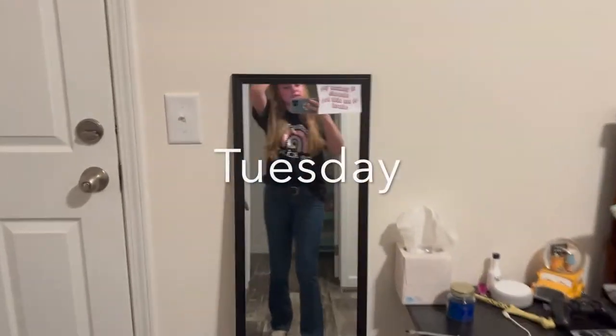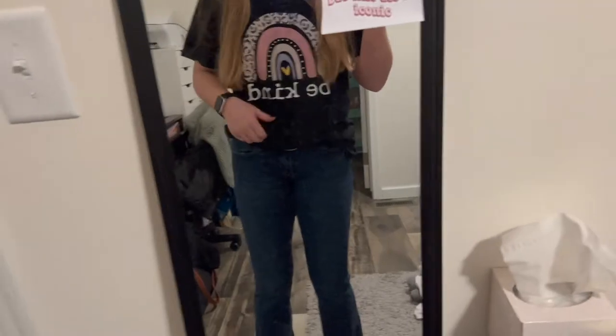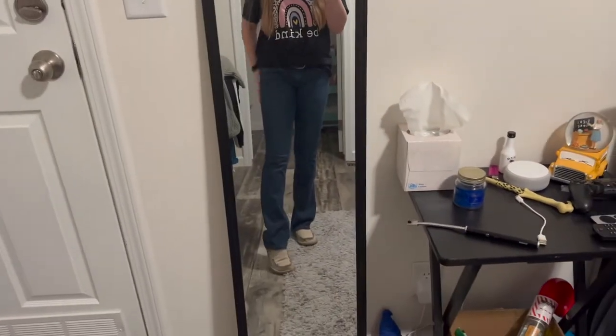Here's today's teacher fit. We've got the 'Be Kind' t-shirt from Shein — I got a large so it's a little oversized — and I'm just wearing jeans and my Snooks. Nothing crazy. I tried that curl thing over the top of my head and slept in it, but it didn't work because my hair was still damp this morning when I took it out.